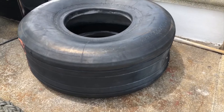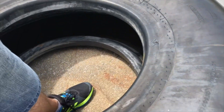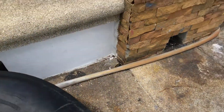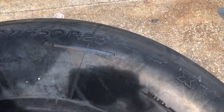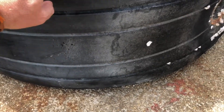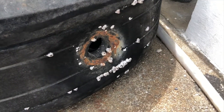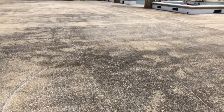Look at this plane tire — look how big that thing is! I can stick my leg in there to show how big it is. It's like a monster. Let's see what size it is — size 1400 by 530 R23, tubeless. It feels really hard too. Looks like they cut a hole in it, maybe so it couldn't be used again. That thing is really tough. Let's go to the next place.